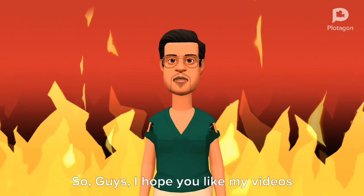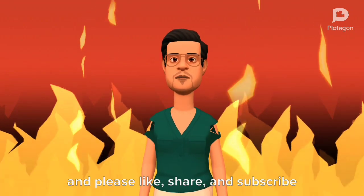I hope you like my video. Please like, share, and subscribe to my YouTube channel.